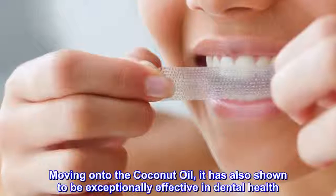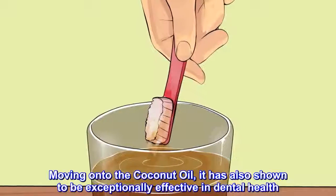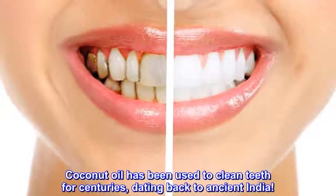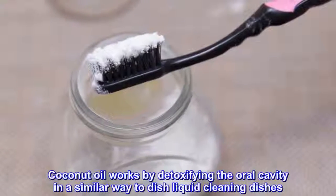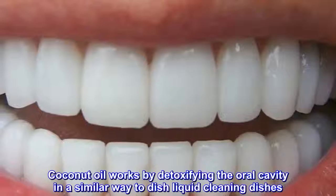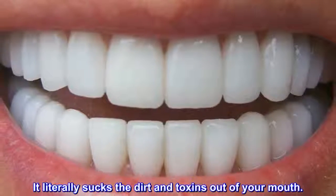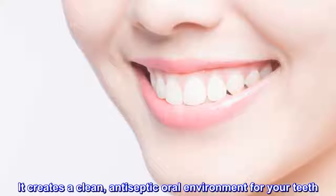Moving on to coconut oil, it is also shown to be exceptionally effective in dental health. Coconut oil has been used to clean teeth for centuries, dating back to ancient India. Coconut oil works by detoxifying the oral cavity in a similar way to dish liquid cleaning dishes — it literally sucks the dirt and toxins out of your mouth. It creates a clean, antiseptic oral environment for your teeth.